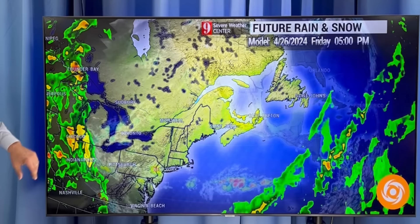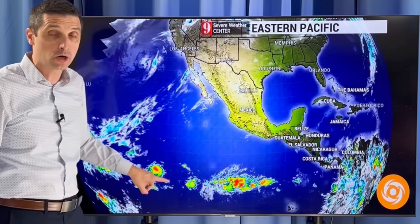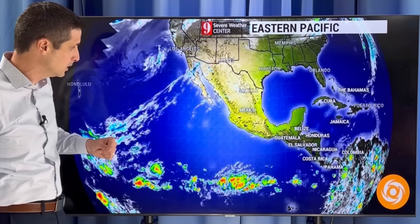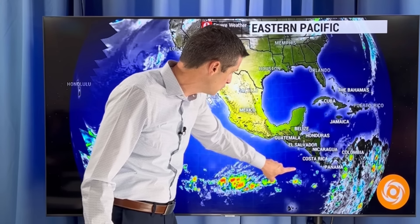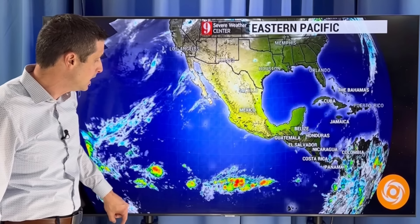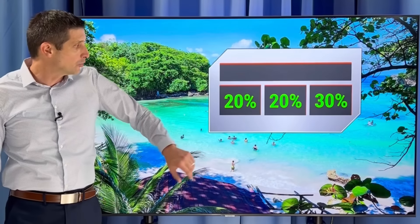Then we'll keep an eye on that next system building back toward the US. Now the eastern Pacific — the hurricane season starts not too far off, on May 15th, sooner than the Atlantic side because water temperatures are usually a little warmer. I'm going to keep an eye on this moisture that's going to build near Panama and Costa Rica and eventually move into the eastern Pacific. Nothing organized now, but sometimes something could flare up a little earlier, so I'm monitoring that.